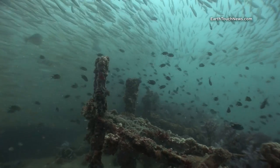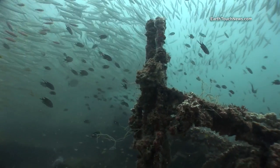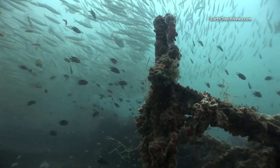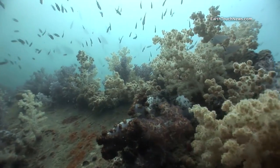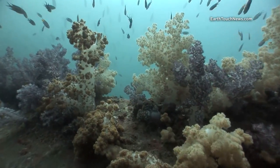Up on the top of the stern deck, those are all that's left of the railings and stanchions that used to run around the entire vessel. You can see just how much coral has grown on the wreck in the last 17 years.